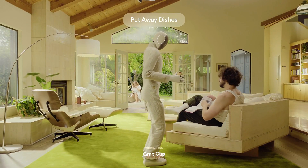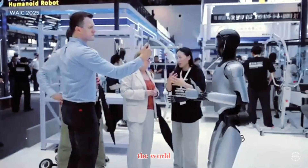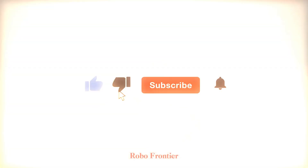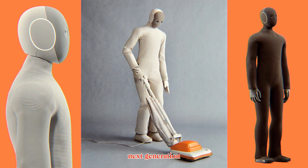A world where robots don't just exist — they coexist. If you enjoyed this breakdown and want to stay updated on everything happening in the world of humanoid robots and AI, make sure to subscribe to RoboFrontier and hit that notification bell. Because the next generation of robots is no longer science fiction — it's already being built.